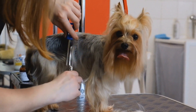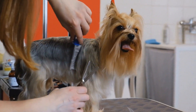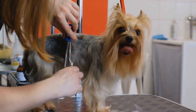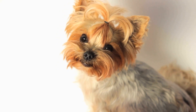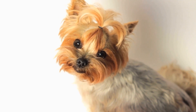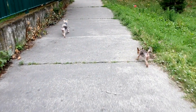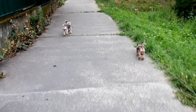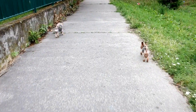Exercise and playtime: although Yorkies are small in size, they still require regular exercise to keep them healthy and prevent obesity. Daily walks and play sessions are necessary to fulfill their exercise needs. Yorkie puppies have a lot of energy and love to play, so providing them with toys and engaging in interactive playtime is important for their physical and mental stimulation.